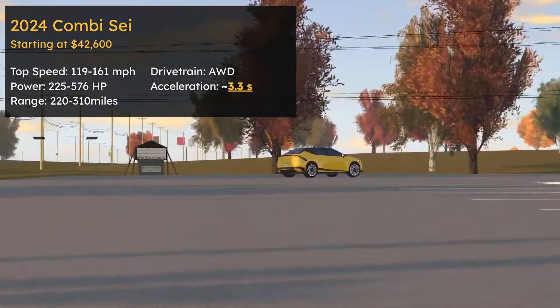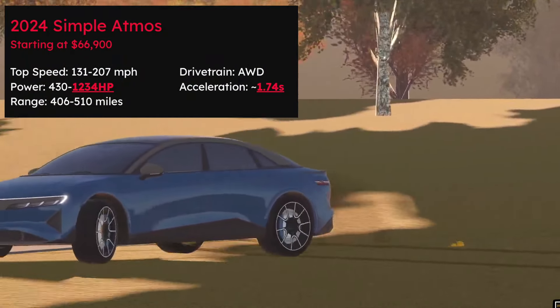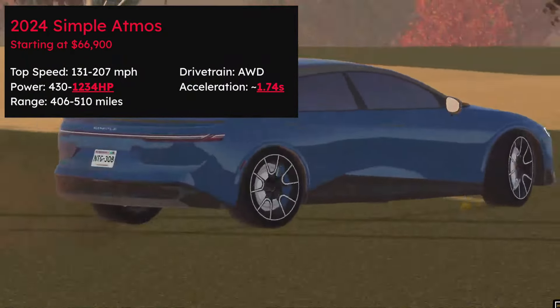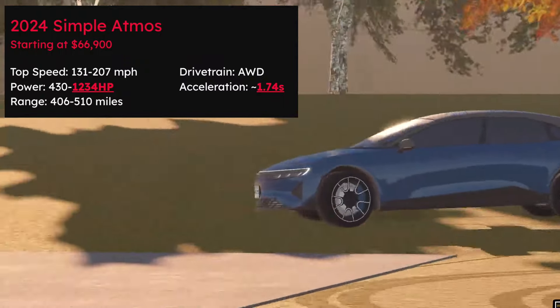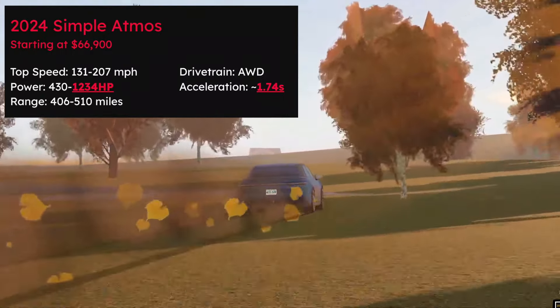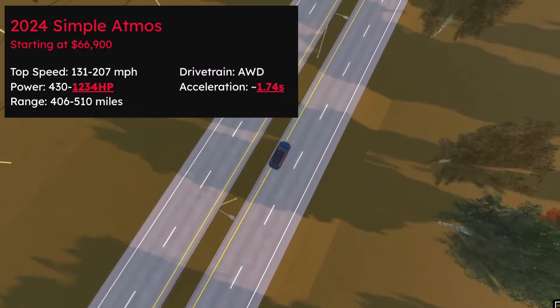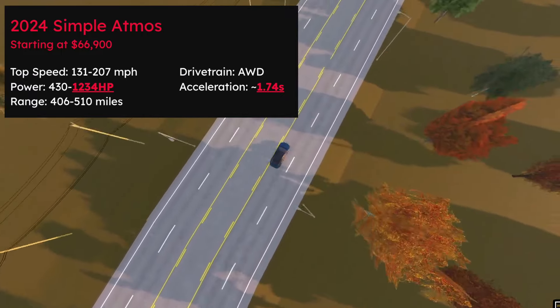And now for the 2024 Simple Atmos — it's amazing. You've got the highest horsepower of 1,234. Top zero to 60 is about 1.74 seconds for $250,000. It's actually kind of a Plaid and maybe a Luso rival. It's fast — that's one thing I gotta say about it. Lower trims are also great daily drivers.